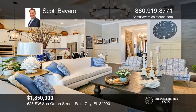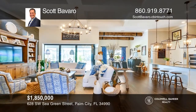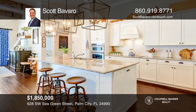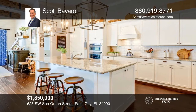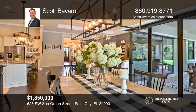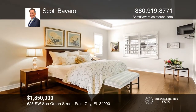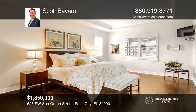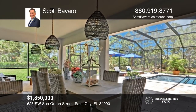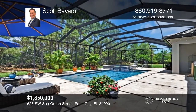This craftsman-style model pool home is in the highly sought-after community of Copperleaf in Palm City. This spacious four-bedroom, three-bath, three-car garage home also offers a flex room and den, and is situated on a beautifully landscaped 0.55-acre lot backing to a private preserve. This luxurious home features an open floor plan, soaring ceilings, high-end finishes, impact glass, and a stunning heated saltwater pool spa with travertine decking. Come see it today with Scott Bavaro.